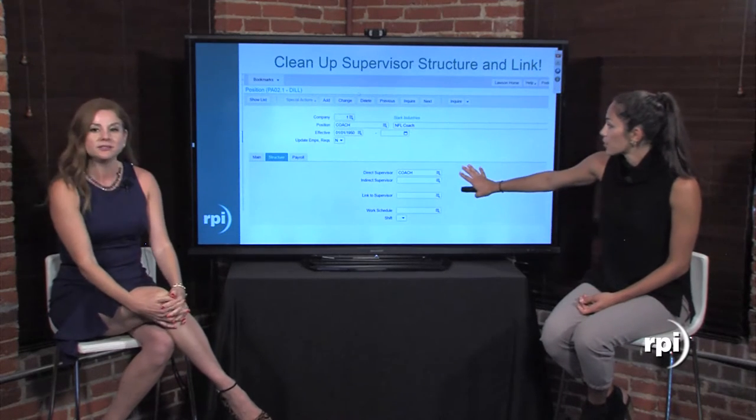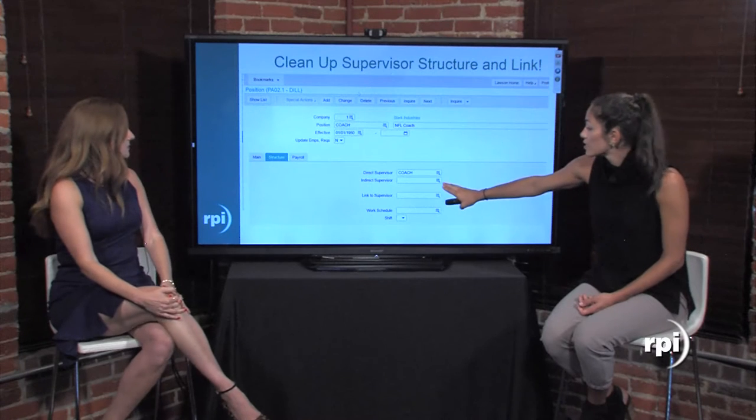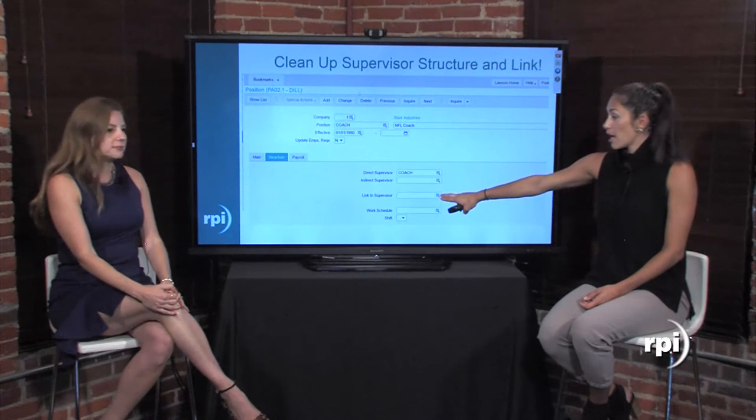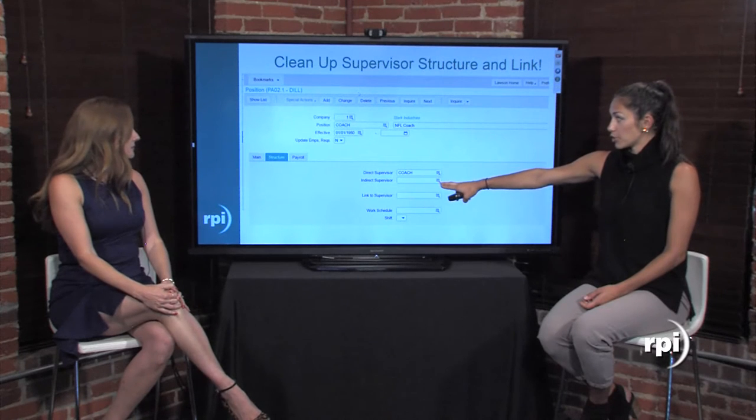Here is an example on the PA02 screen showing where you do the Link to Supervisor on the Structure tab, and up at the top you'll see your Direct Supervisor and Indirect Supervisor fields.